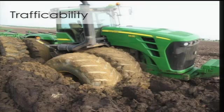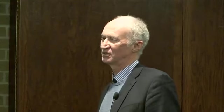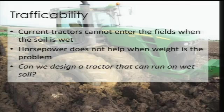Looking at current conditions — I know you've just gone through a year of drought, and I apologize, but Britain has had all your rain — we've just gone through the wettest year on record. It made me realize that current tractors cannot enter fields when the soil is wet, and horsepower doesn't help when weight is the problem. These big tractors may be the best in the world, but if the soil is wet you can't go out there.